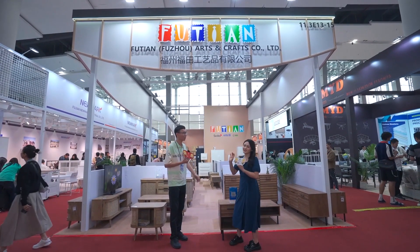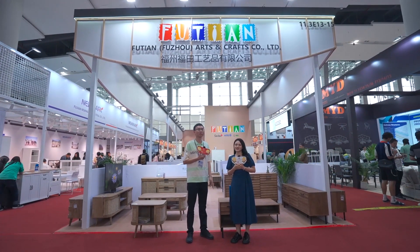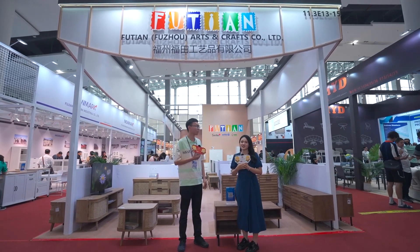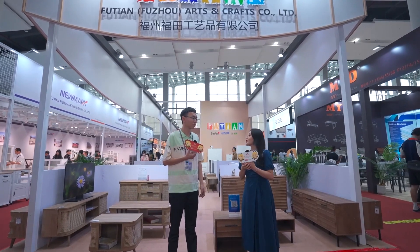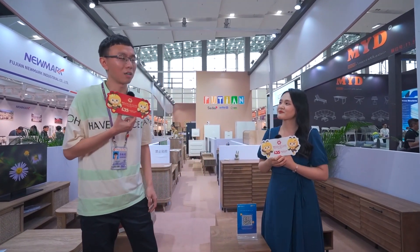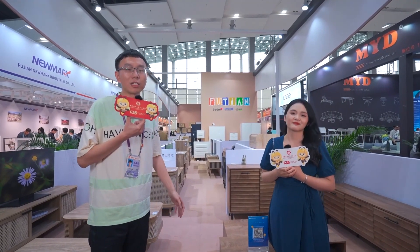Hello, welcome to our channel Discover Canton Fair with B&Honey. I noticed your booth is full of home furniture. Can you do a brief introduction to our fans? Yes, of course. Let me introduce our booth and our company.